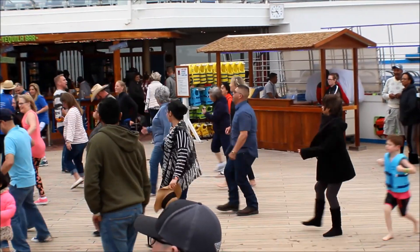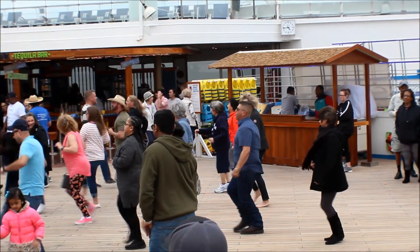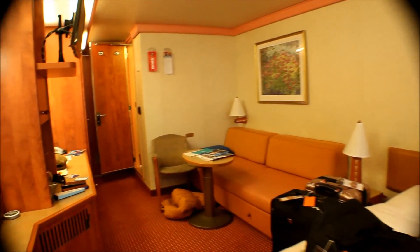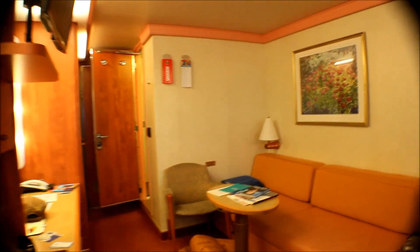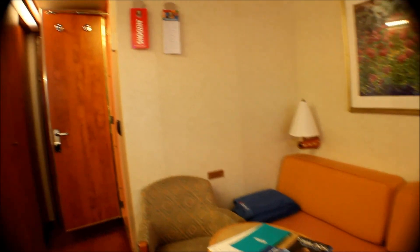Here are my mother-in-law and my brother-in-law enjoying themselves as well. Just a quick glance at our room — of course you have your bed, but I want to show you this couch actually goes into another bed and it has additional storage down there.